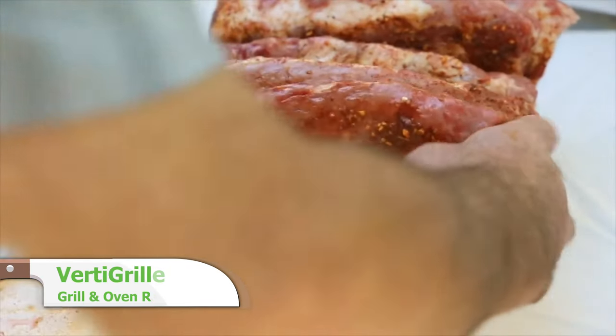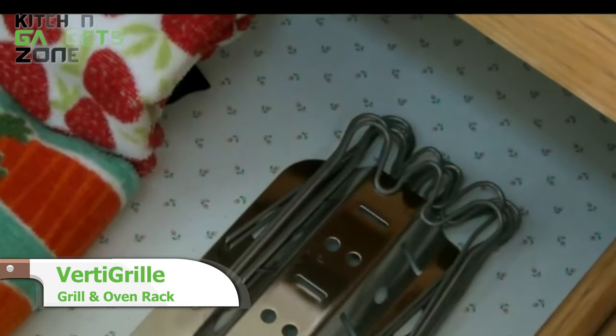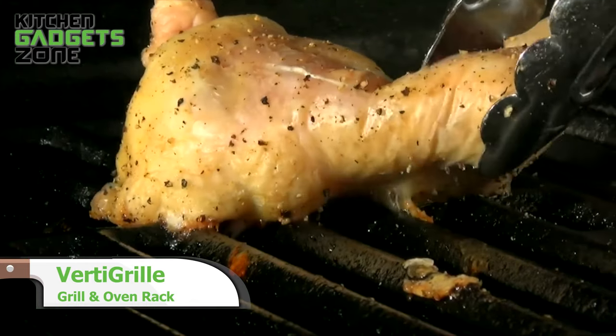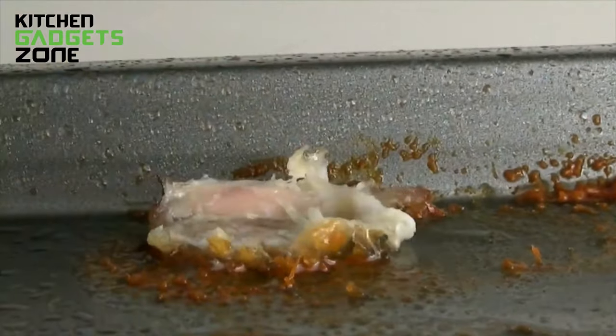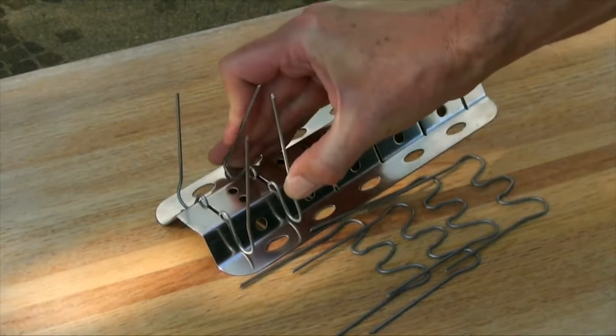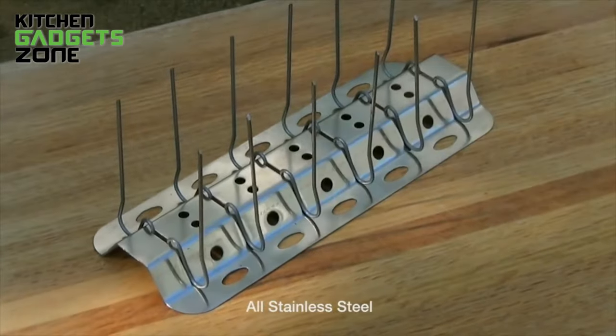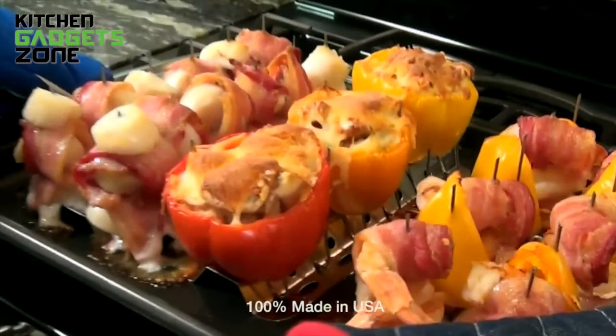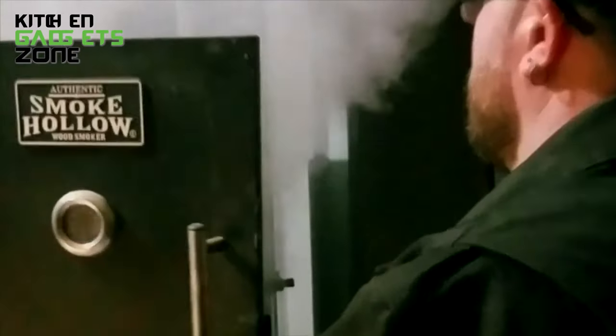The innovative VertiGrill transforms grilling with its vertical design that stores flat. The durable stainless steel construction safely cooks everything from ribs to veggies on the barbecue, in smokers, or ovens. Perfect for small outdoor spaces and compact kitchen storage, this versatile rack maximizes cooking capacity with vertical space. Its multipurpose functionality takes your culinary skills to new heights.